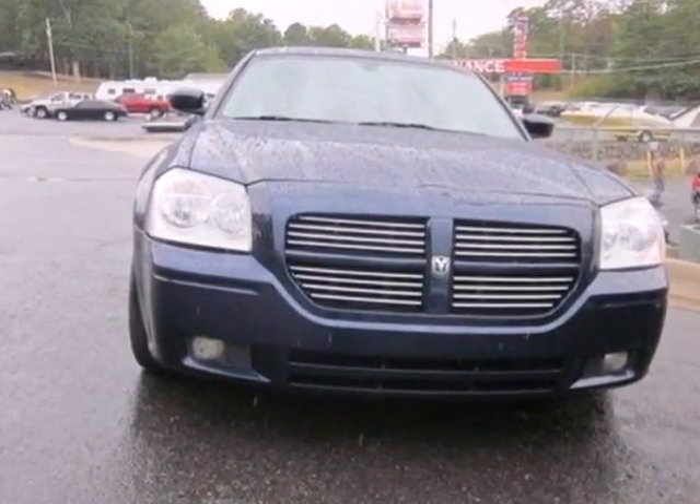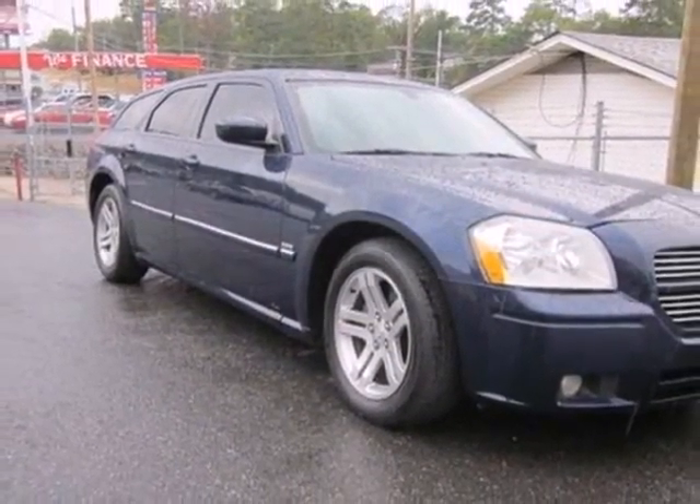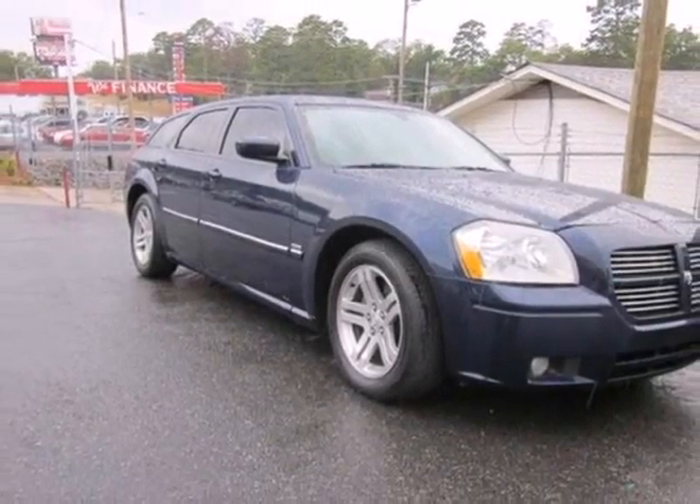Whether you're looking for a safe and solid family car with great amenities and versatility, or an all-purpose vehicle for work and play, this Magnum has it all.